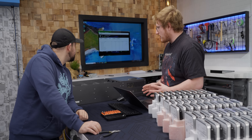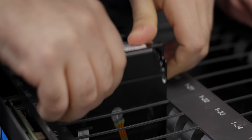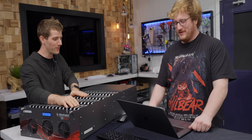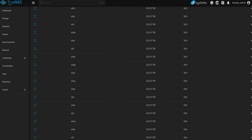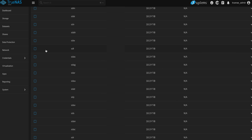TrueNAS is installed, everything seems to be working, and we can finally put some hard drives in. It'll take a second for them all to get detected and imported. Let's see how many we have — 61. They're all working, they all show up.